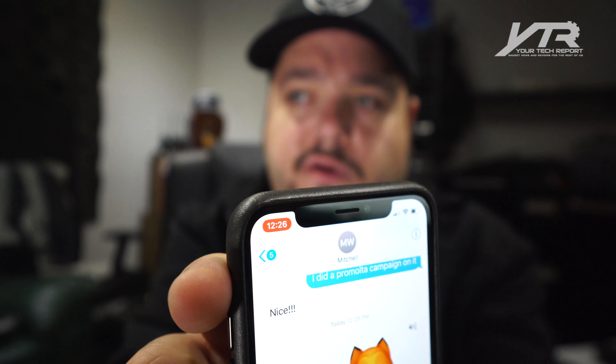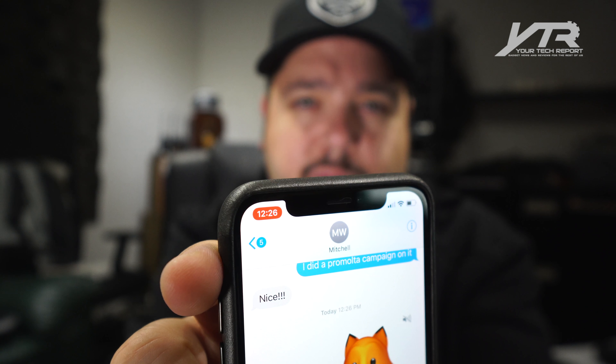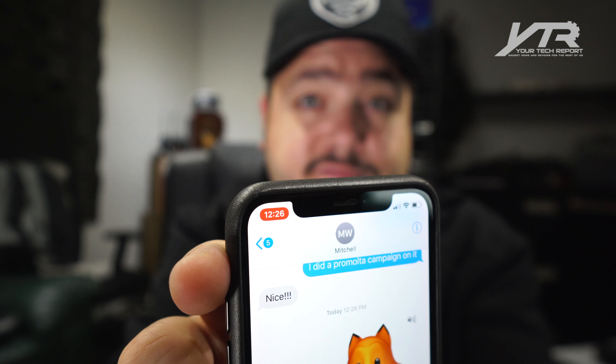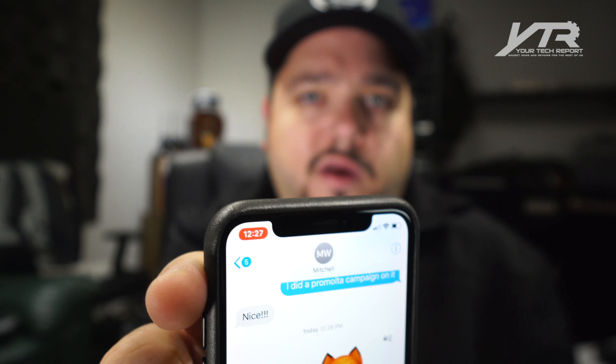It says delivered, so will he actually get it? The other thing to note is the top status bar. When you're doing things, the time indicator gets a color around it. You see red? That means I'm doing a screen recording. If I'm on a phone call, it'll turn green — so it gives you an instant notification as to what's going on. It used to color the whole top bar, but now it's not anymore.